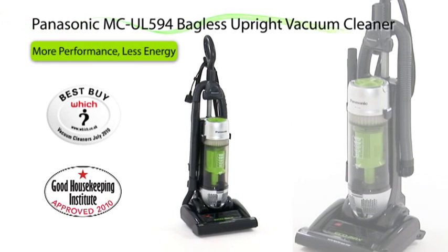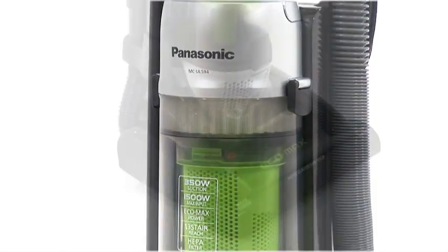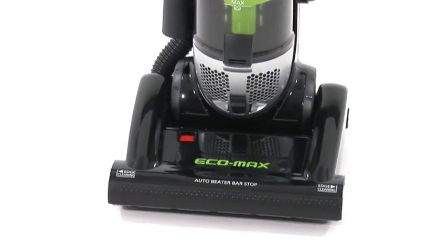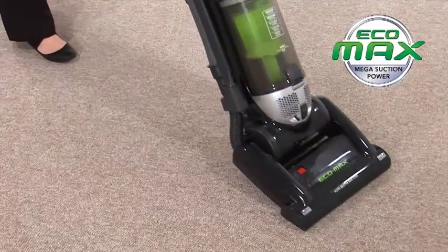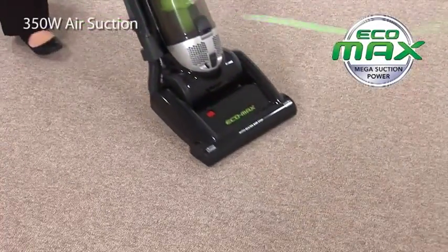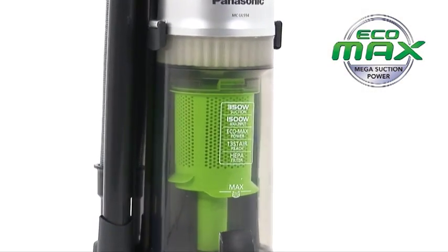Get more performance and less energy consumption with Panasonic's Upright Vacuum Cleaner, the MCUL594. The 1500 Watt EcoMax motor with 350 airwatt suction power gives this cleaner outstanding performance.